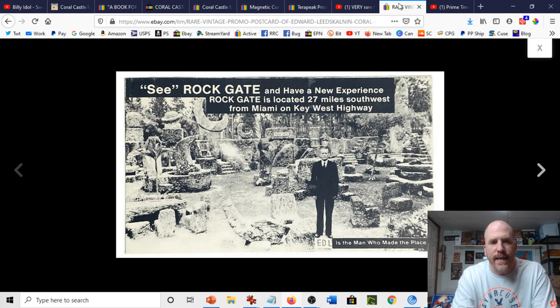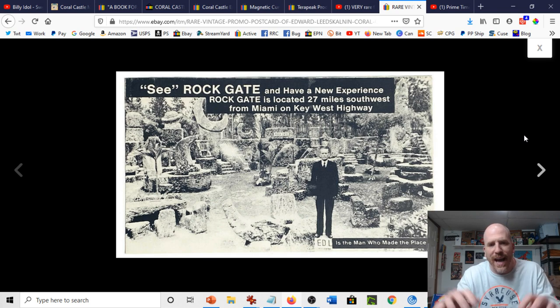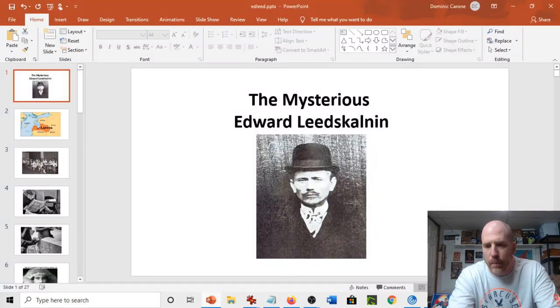This is a really cool postcard. It says 'See Rock Gate and have a new experience. Rock Gate is located 27 miles southwest from Miami on Key West Highway.' It shows the man who made the place. What I want to do now is dive deeper into this mysterious man who made this place — which back then was called Rock Gate but is now called Coral Castle. For those of you who live in Florida, this is a place you can still visit. It's an amazing structure built mostly out of limestone, considered Florida's Stonehenge.